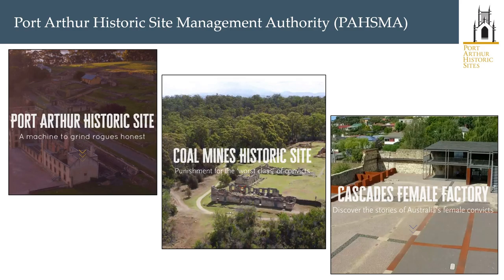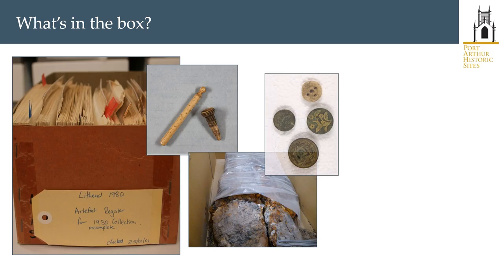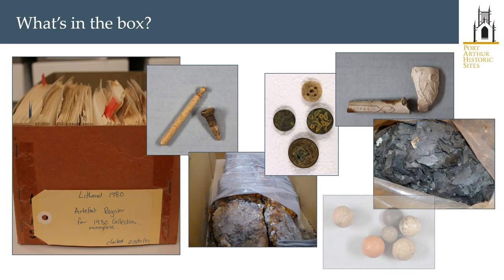The Port Arthur Historic Sites Management Authority, or PASMA, are responsible for the management of three of the eleven places that form the Australian Convict Sites' World Heritage property: Port Arthur, Coal Mines, and Cascades Female Factory Historic Sites. PASMA was created in 1987 to preserve and maintain Port Arthur Historic Site, and archaeological research and monitoring formed a major part of the Port Arthur Conservation and Development Project, tasked with the conservation, restoration and interpretation of the site. Archaeological research and management remain key elements of PASMA's conservation work at all three sites.